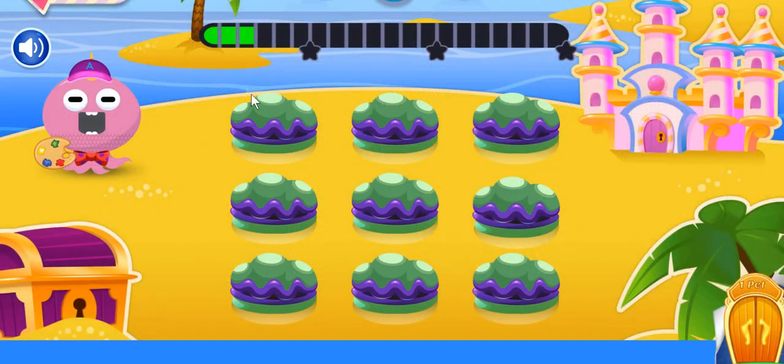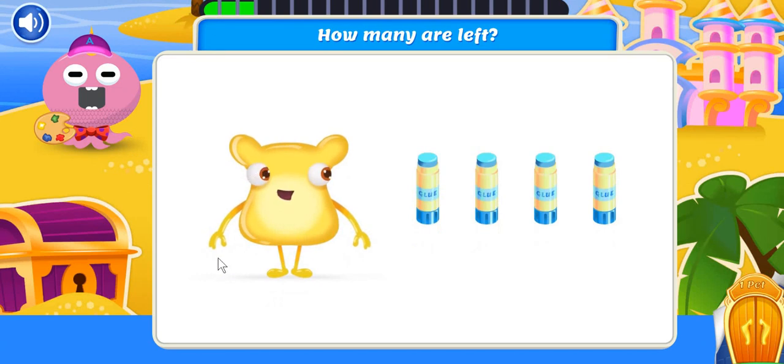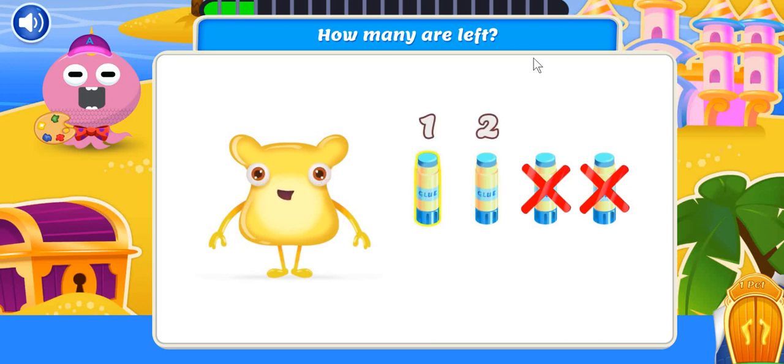Find the key to the castle in the clams. Eureka! I just finished my art project. I started with four glue sticks, but I only used two. Let's count the remaining glue sticks to find out how many are left. One, two. Two glue sticks are left. I wonder what I could make with these next.